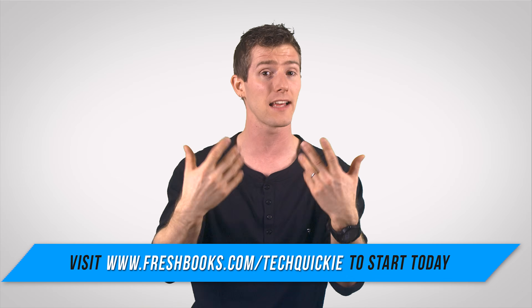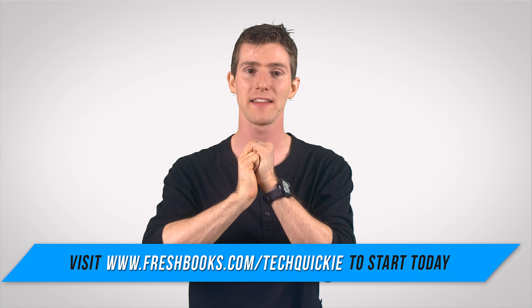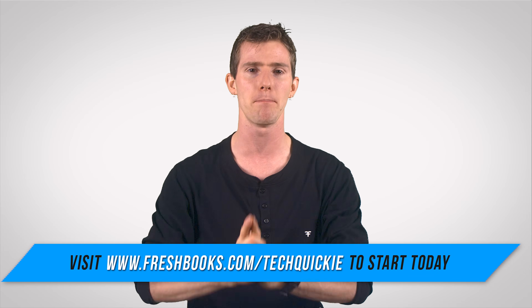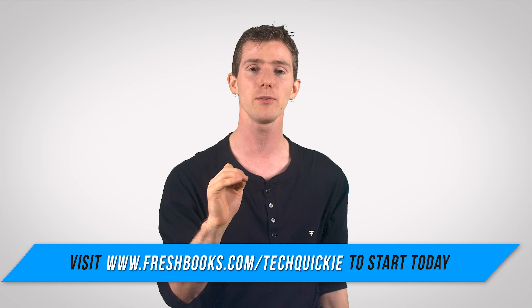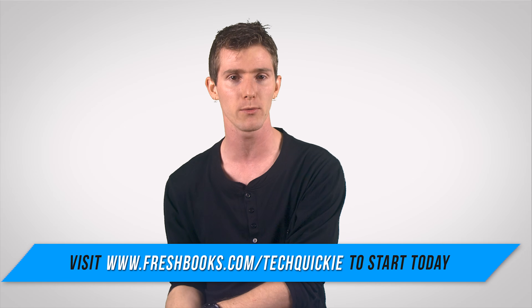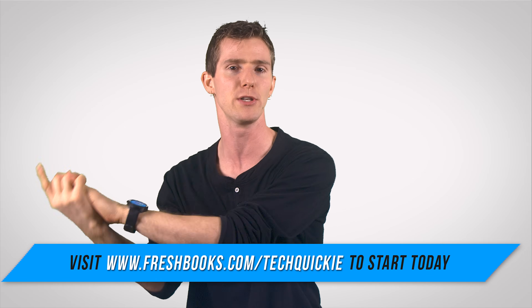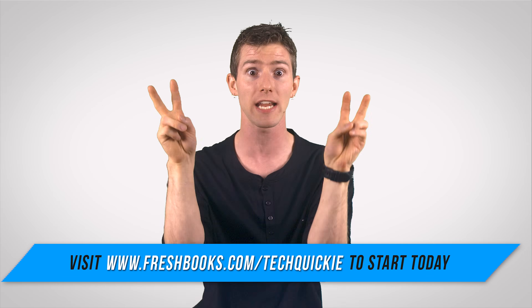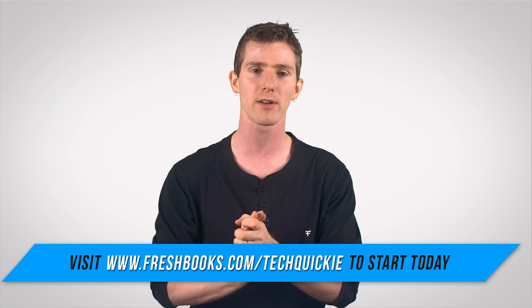You send that to the client and, as mentioned, they can pay it online. So if you're your own boss, you should be using stuff that makes you feel like a boss, and FreshBooks is an easy way of getting all that done so you can focus on the work you need to be doing. Head over to freshbooks.com/techquickie and don't forget to enter 'techquickie' in the 'how did you hear about us' section.